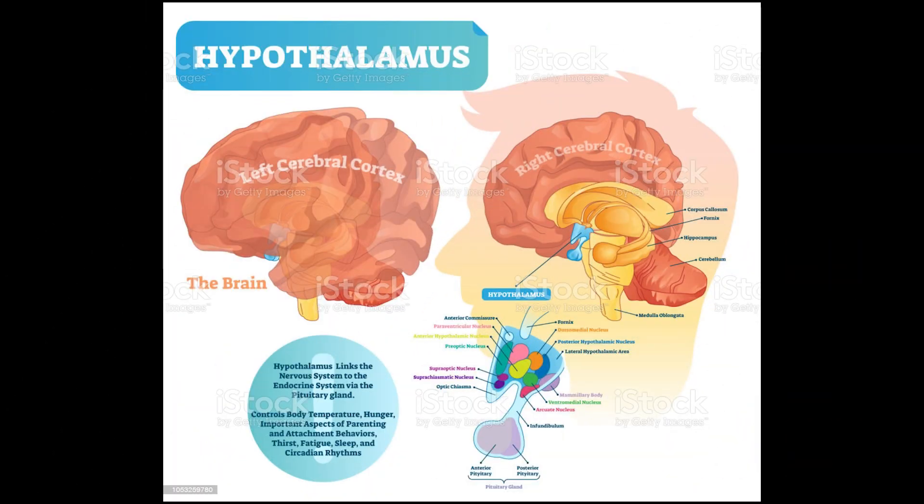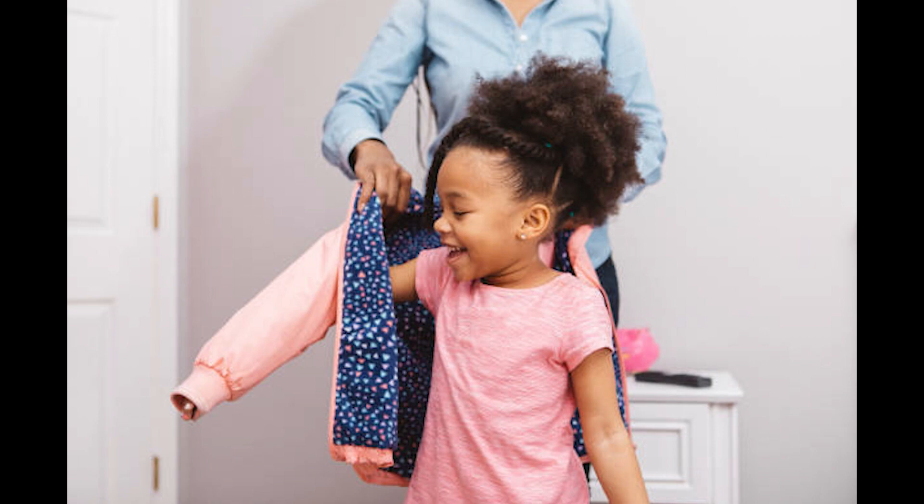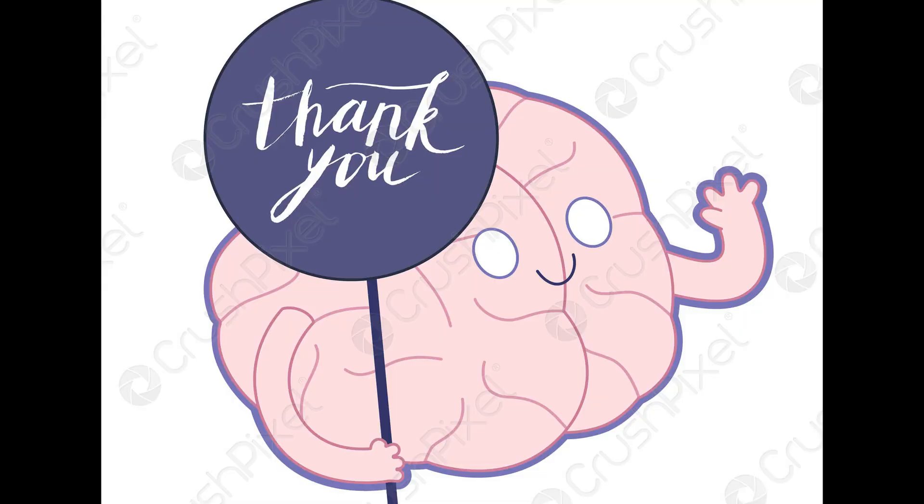Lastly, the hypothalamus — last but certainly not least — is the brain's regulator of emotions, body temperature, and food and water intake. At some point, your daughter will tell you to stop putting a coat on her because you are cold, and you can thank her hypothalamus for that. Thanks for watching, everyone.